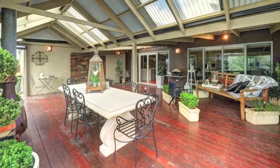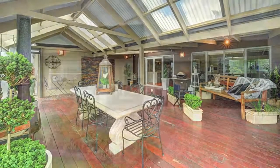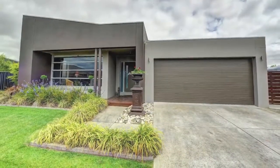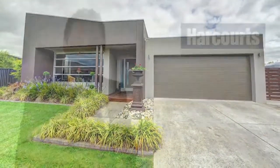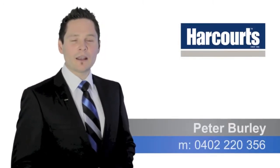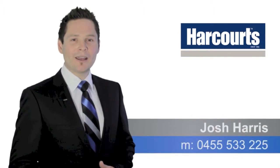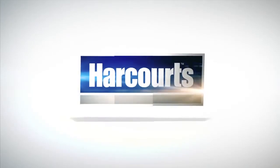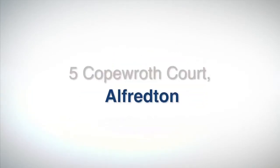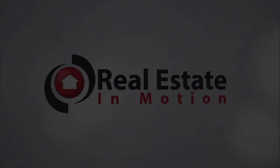This home is the epitome of class and elegance that you won't want to miss. So book your inspection today.